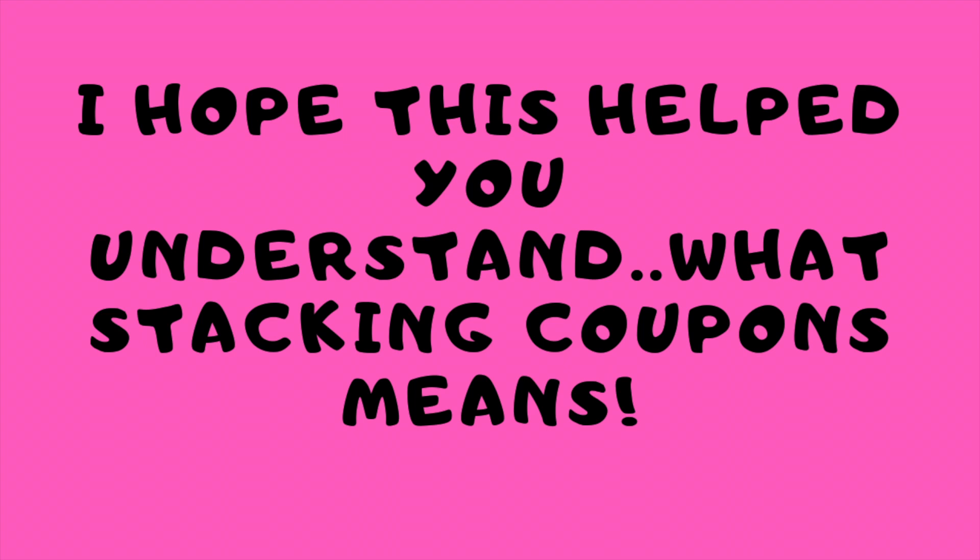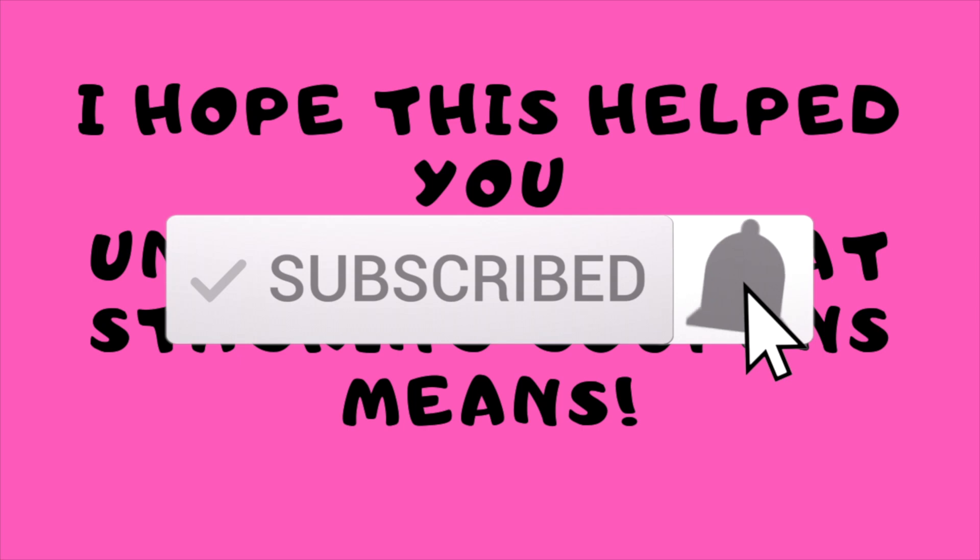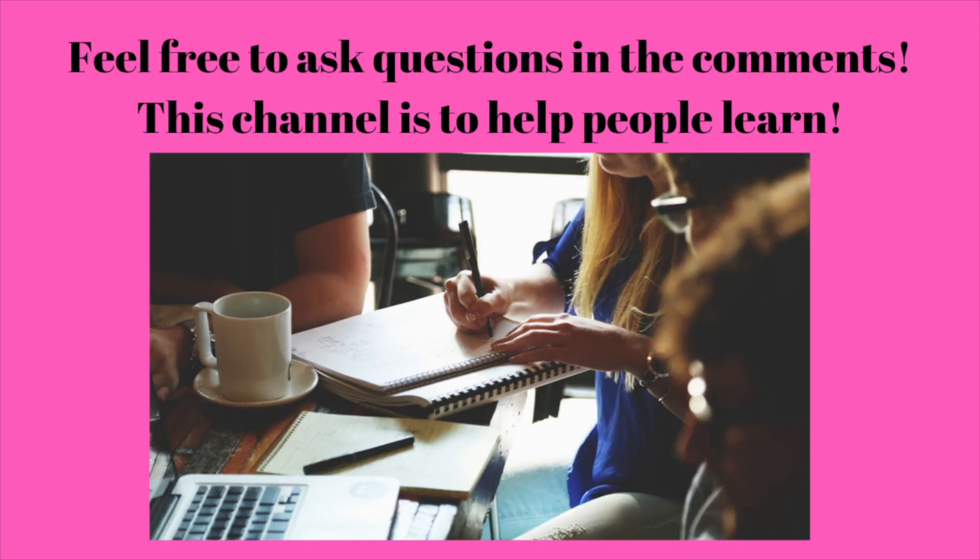I hope this helped you understand what stacking coupons means. If you don't understand, keep trying — couponing is just like anything else, you really have to take the time to learn it. Feel free to ask questions in the comments, or if there's a video I haven't covered and you want me to cover it, leave it in the comments. No question is a stupid question when you're learning how to do something.